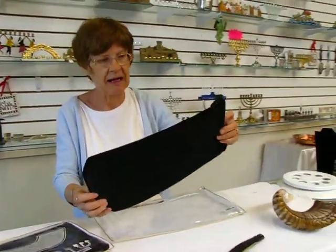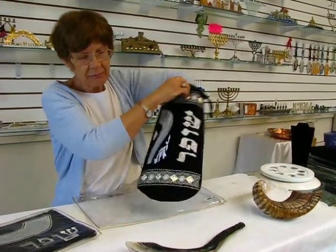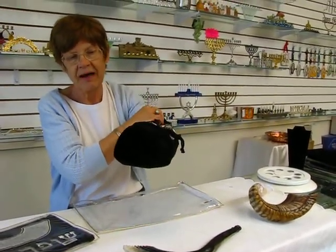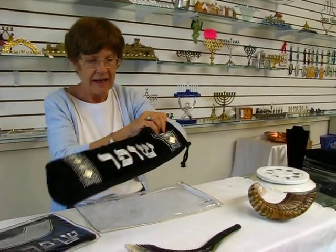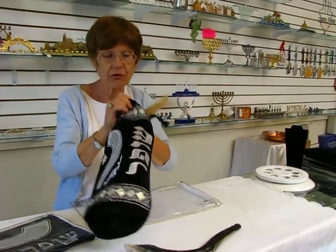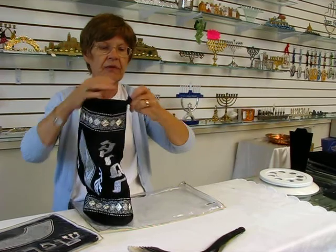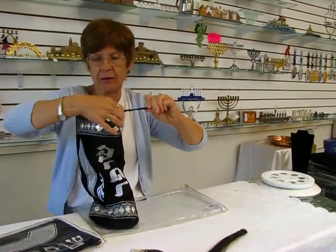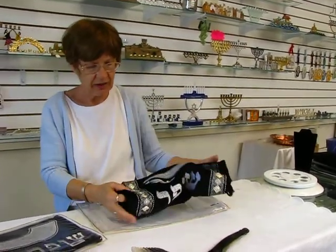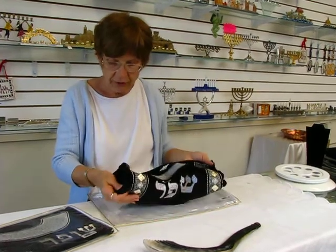The back side is blank, has a drawstring at the top, and the bottom of it opens up so that it's wide. This will accommodate up to a 21 inch ram's horn shofar. Just tuck it down in there and then pull the top closed, and you've got a protective velvet padded bag around your shofar, and then you can put it inside the protective plastic case.